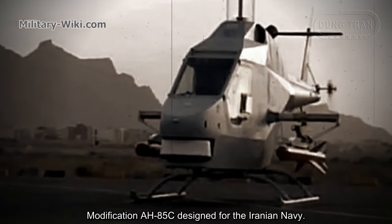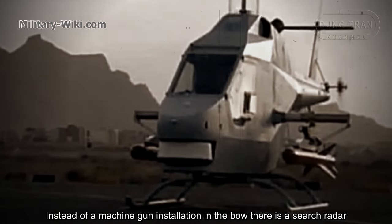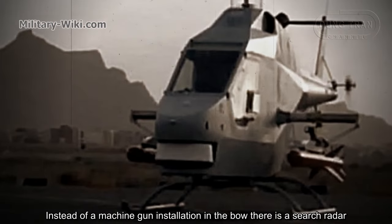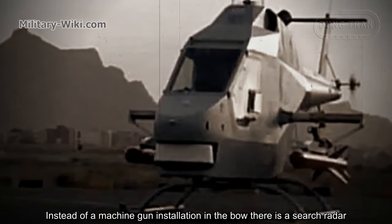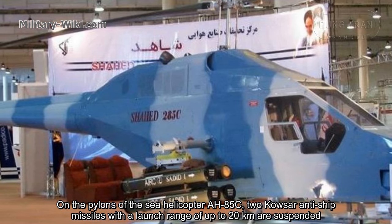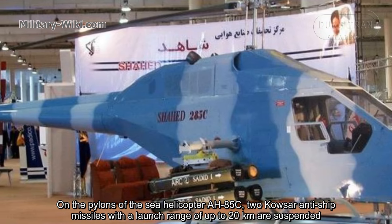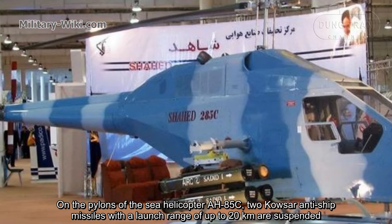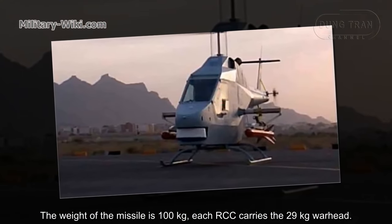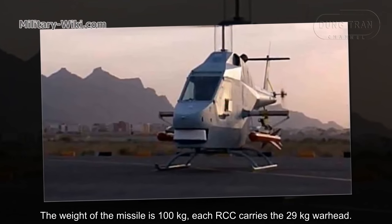The AH-85C modification is designed for the Iranian Navy. Instead of a machine gun installation in the bow, there is a search radar. On the pylons of the naval helicopter AH-85C, two Kosar anti-ship missiles with a range of up to 20 km are suspended. The weight of each missile is 100 kg, and each one carries a 29 kg warhead.